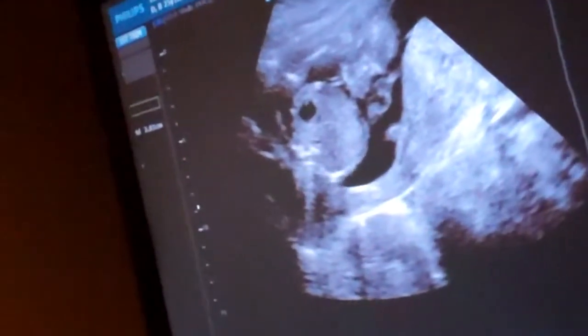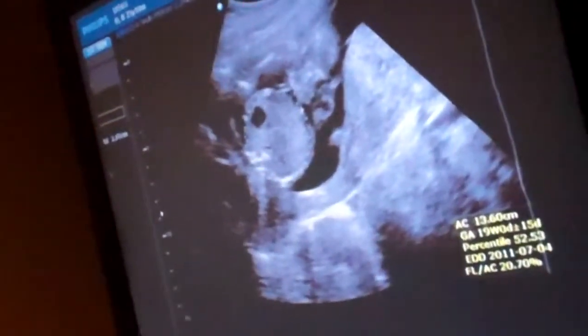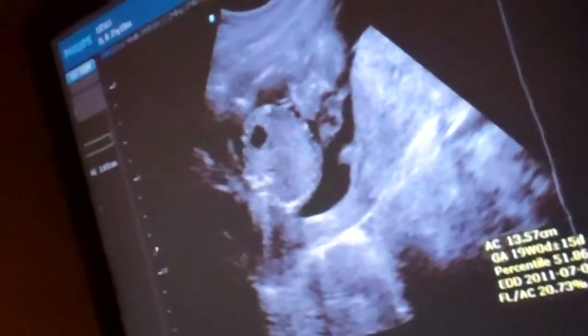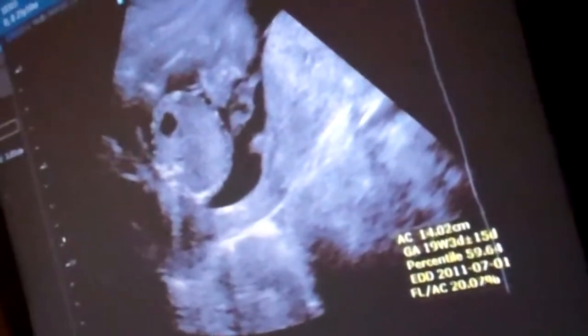That little circle right there is the stomach and this is around the belly. How come you can see the stomach right there? Anything that has fluid in it — the baby swallows the fluid in it, and then the fluid goes in the stomach. They start swallowing all that fluid and stuff.